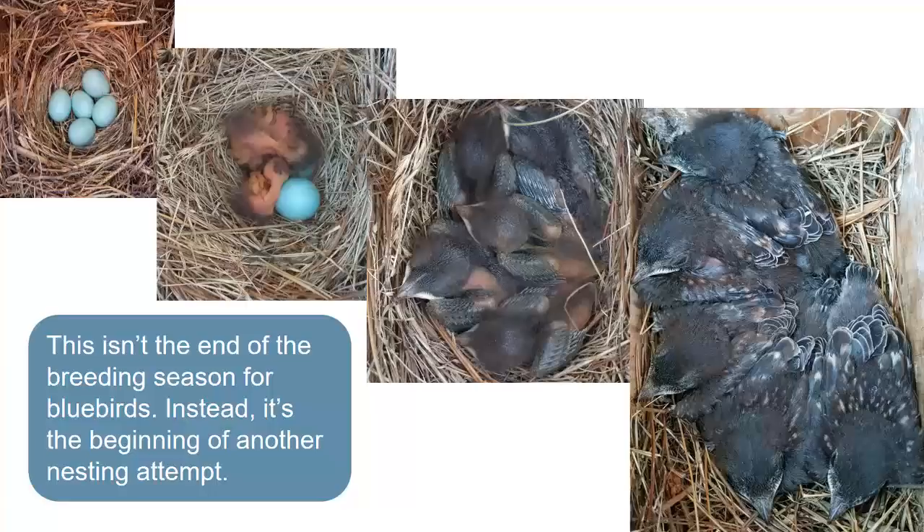You might think fledging spells the end of the breeding season. In fact, bluebirds will usually have at least one more brood, raising another round of chicks after their first round has left. This means doing everything over again, even building over the old soiled nest. They often return to the same box year after year, raising dozens of chicks in their lifetimes.